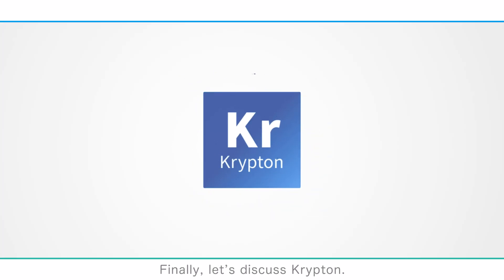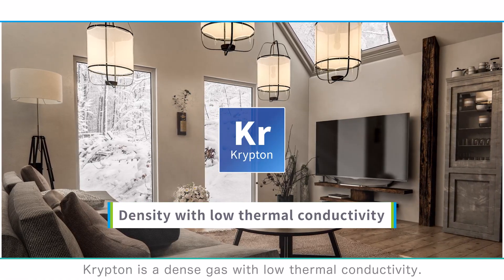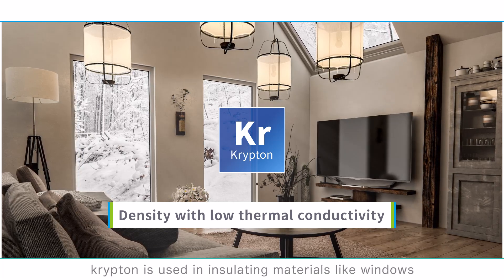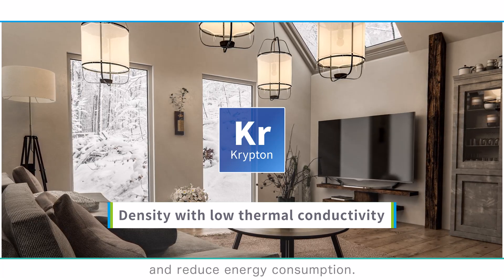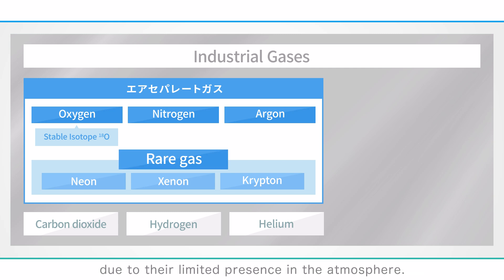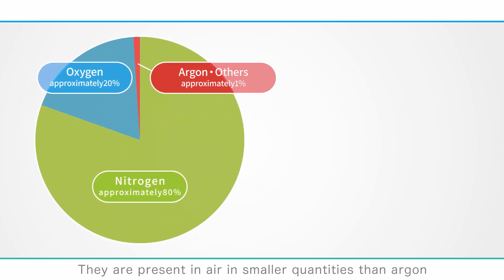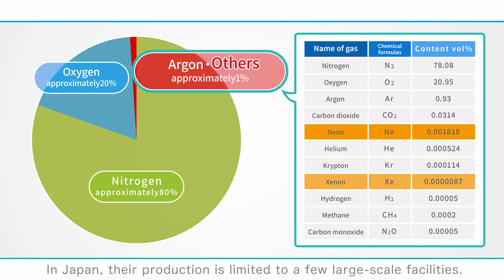Finally, let's discuss krypton. Krypton is a dense gas with low thermal conductivity. In cold climates, such as in Nordic countries, krypton is used in insulating materials like windows to enhance heating efficiency and reduce energy consumption. Neon, xenon, and krypton are classified as rare gases due to their limited presence in the atmosphere. They are present in air in smaller quantities than argon and are produced as byproducts of air separation processes. In Japan, their production is limited to a few large-scale facilities.